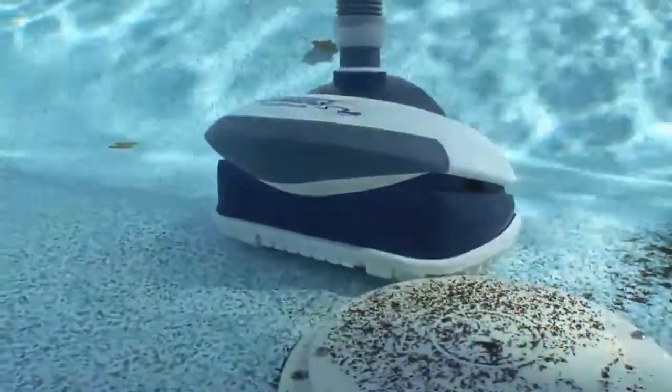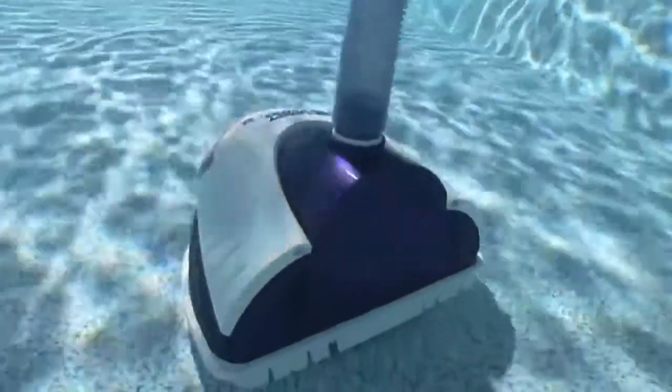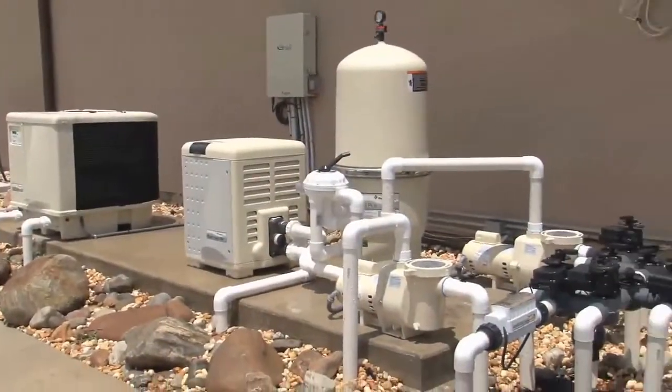Then these dirt particles are instantly vacuumed up into the body of the Sand Shark and sent through its hose to your filtration system where it belongs.